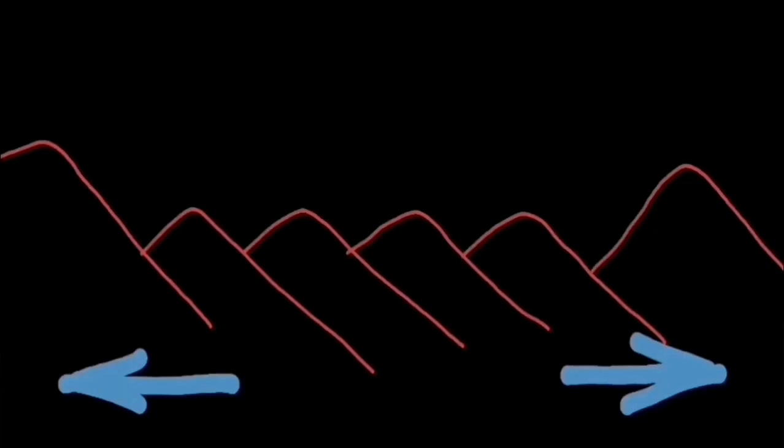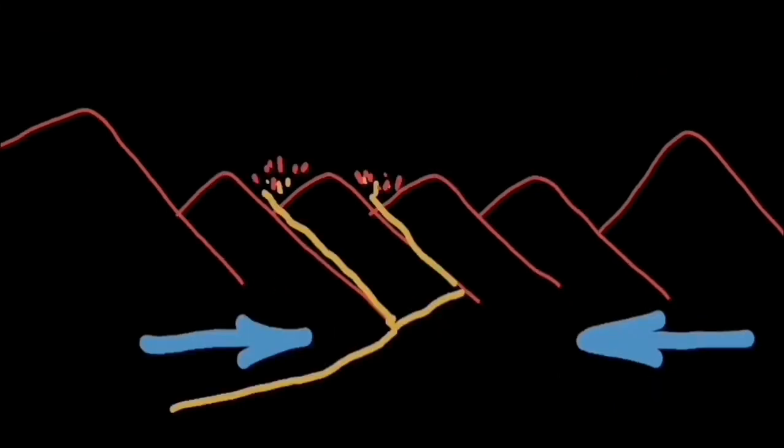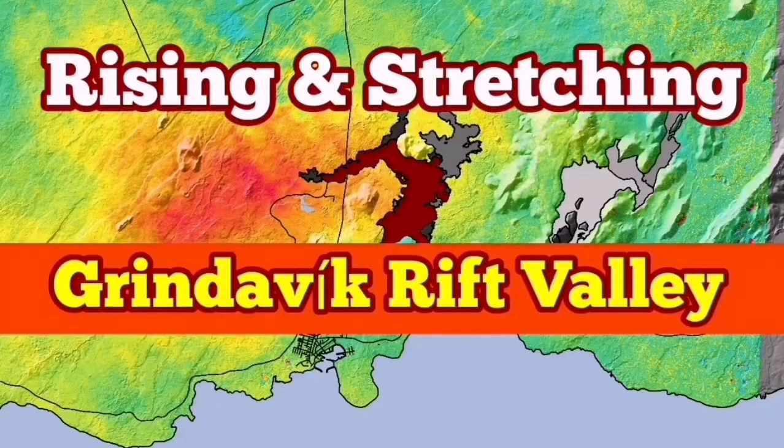In the adjacent regions, on the opposite side of the fault lines, you will see the opposite: when there is extension on one side, you see compression on the other, and vice versa. This is an interesting observation — the land is breathing. You can see that effect in the Eldvörp, Svartsengi, and Grindavik area.